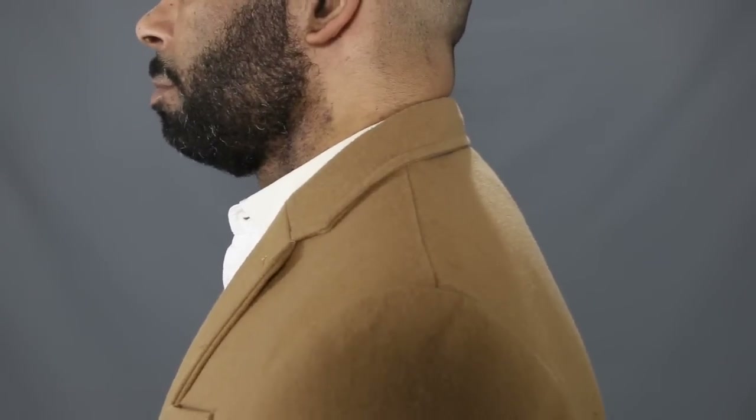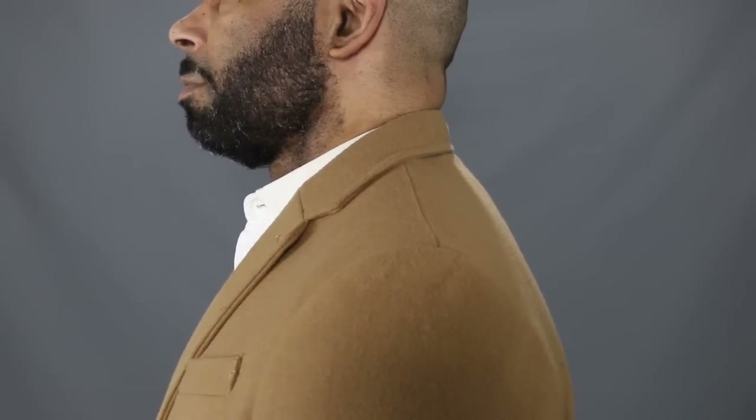The next area you want to pay attention to, to make sure that overcoat fits just right, is how the collar lays. You want this to fit similar to how you would want a suit jacket to fit — wrapping around your neck closely and smoothly with no gapping in between. If you feel any restriction in your neck area, it's probably too small.